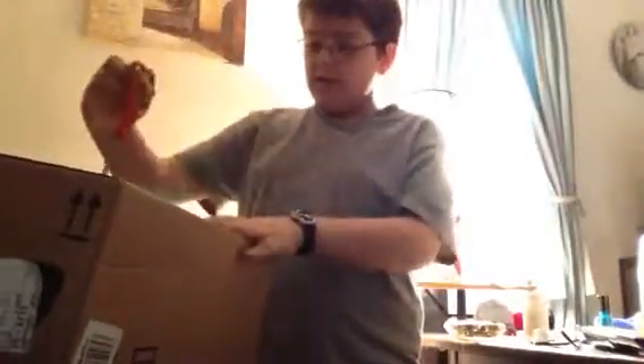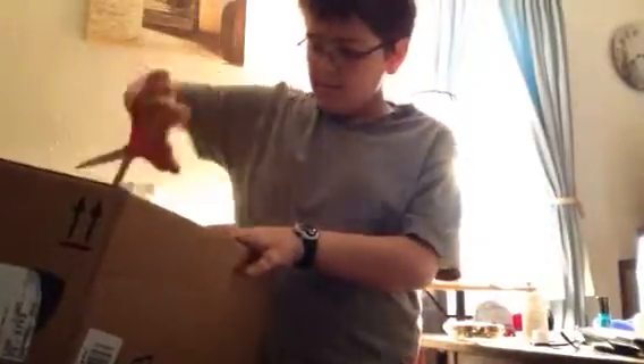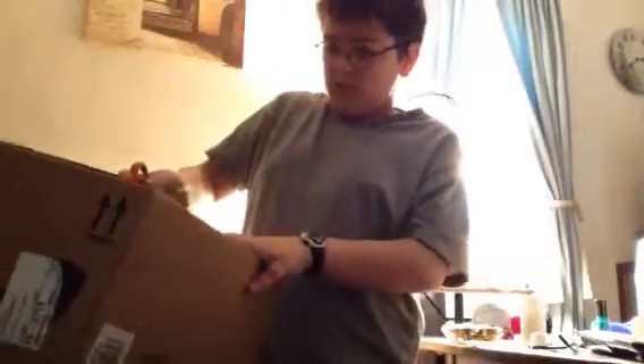I got my second package that I ordered from Amazon. Here they are. Here's the first thing. Here we have... Black Angry Birds.